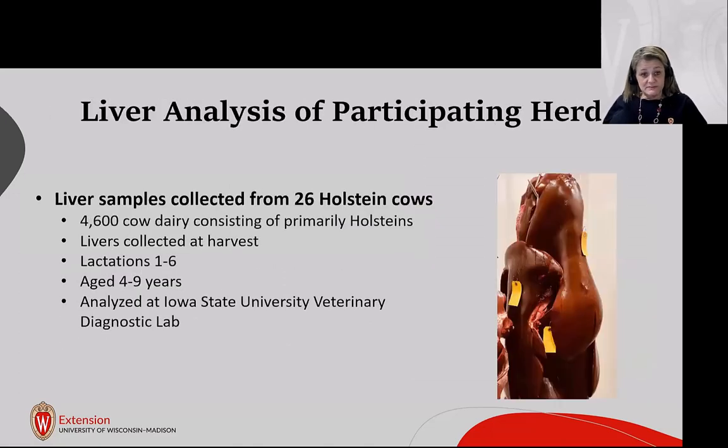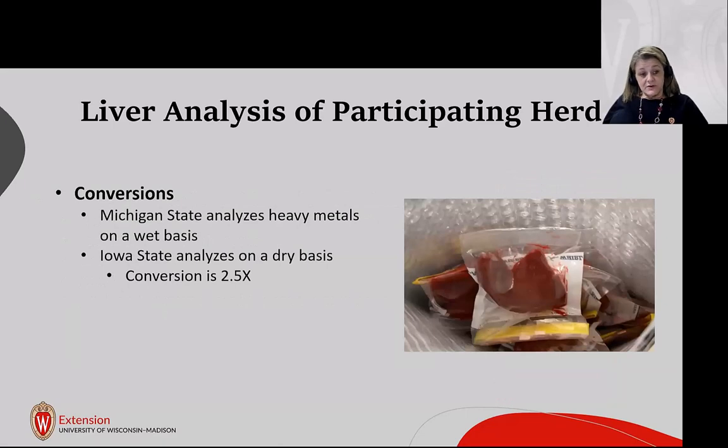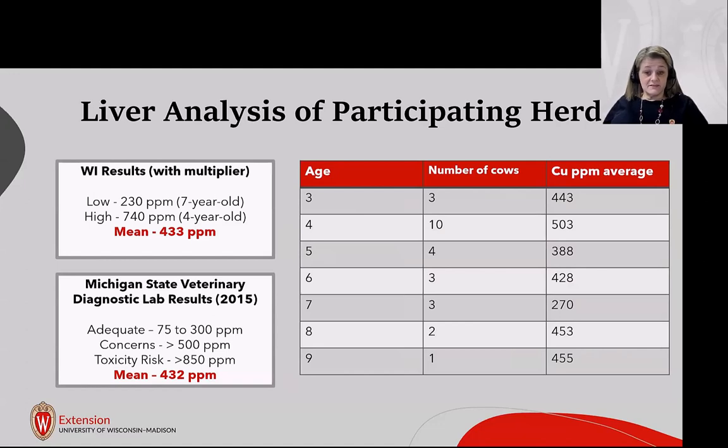I participated in collecting liver samples from a 4,600-cow dairy — chosen deliberately because they have an on-site harvest facility. I collected liver samples from 26 Holstein cows within two hours of harvest; they were in lactations one through six, aged four to nine years, and sent to Iowa State Veterinary Diagnostic Lab for heavy metals analysis. Michigan State analyzes heavy metals on a wet basis, Iowa State on a dry basis, so Iowa State provided a conversion factor of 2.5, and all results were multiplied accordingly.